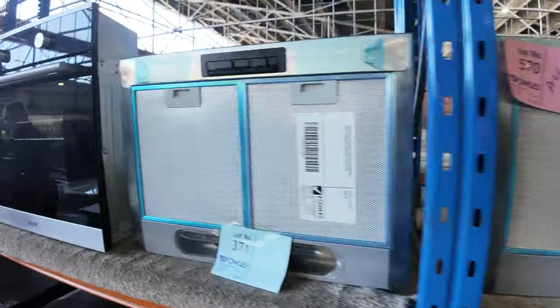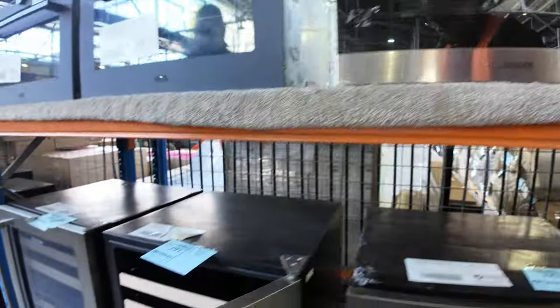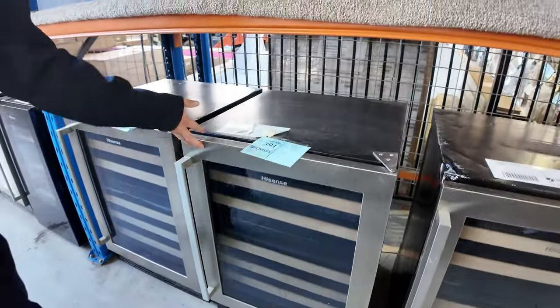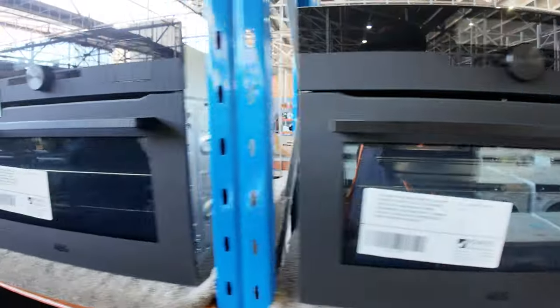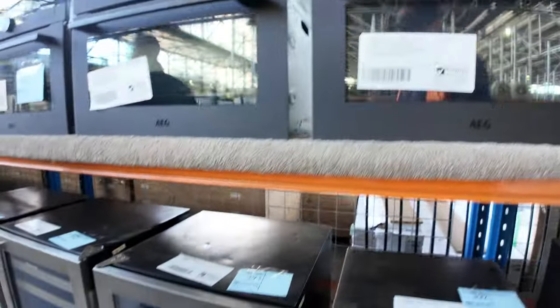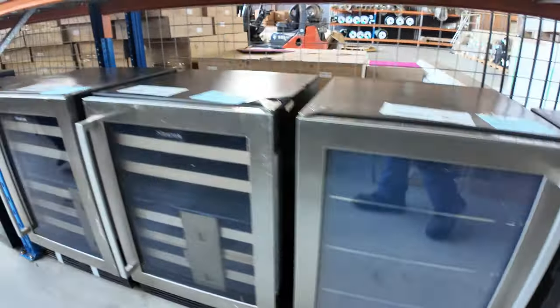Lots of wine fridges under here — heaps of different models, both dual zone and single zone. With the stainless steel door ones you're about that $250 mark, and the smaller ones about $150. Good buying on those.